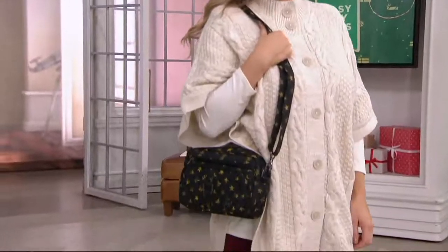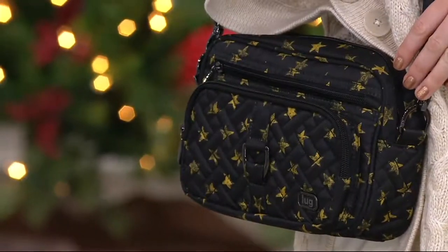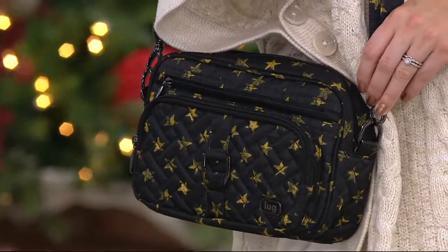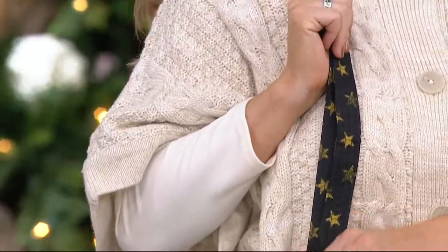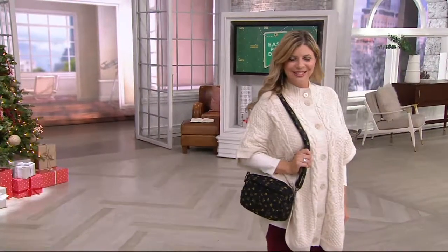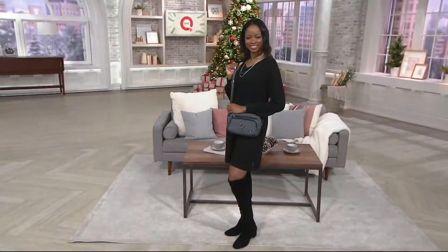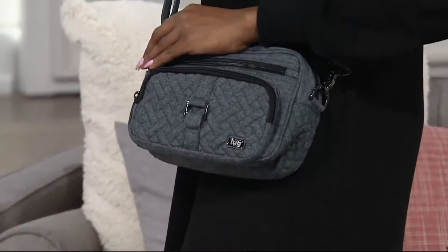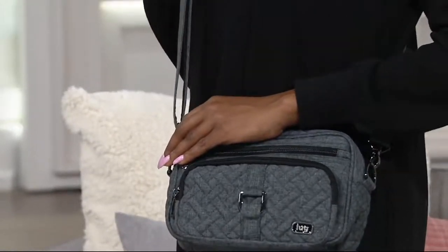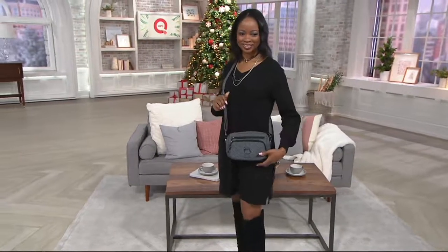This bag is customer top-rated, and reviews are scrolling at the bottom of the screen. One customer noted: 'I took this to New York and it was great — lightweight and held a lot of stuff.' Visit qvc.com for more feedback. The owners created the entire LUG collection because they traveled a lot and needed to utilize every inch of their bags — and LUG was actually born from a long-distance relationship.